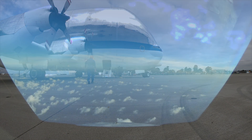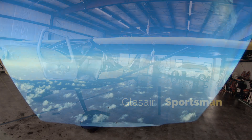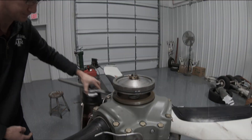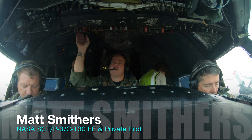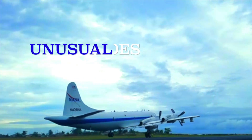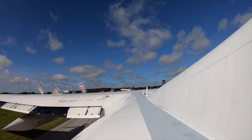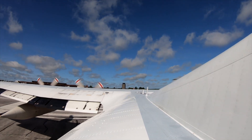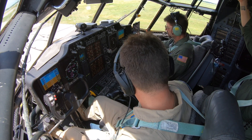NASA 426 clear for takeoff runway 1-1. NASA 436 to runway 18, flighting 210, wind 2605, cleared for takeoff. Roger that, direct 210, cleared for takeoff, NASA 436.